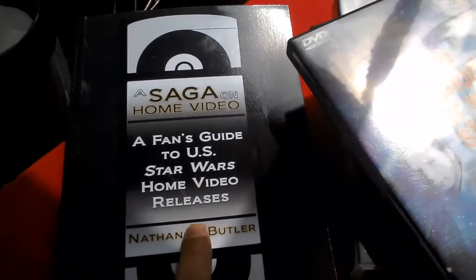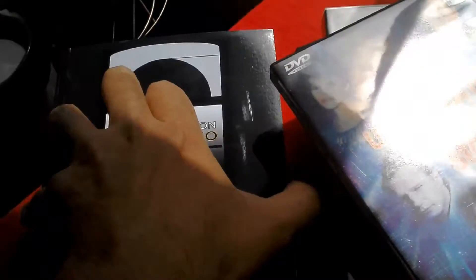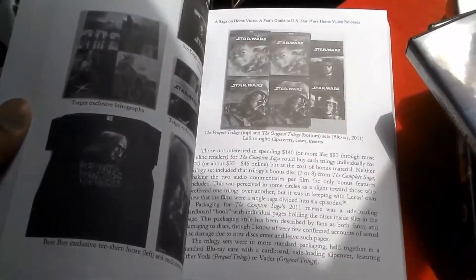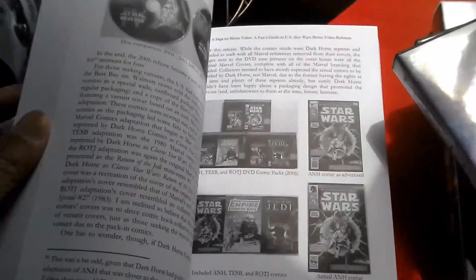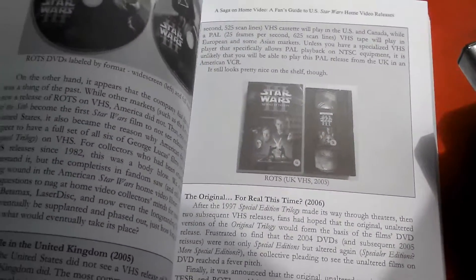This gets a good thumbs up from me. What's great about it is you can just open it up anywhere and start reading about whatever issue or item you're interested in — whether you have it or you're thinking about getting it. Cheers, bye!